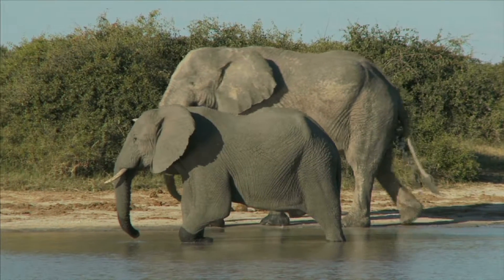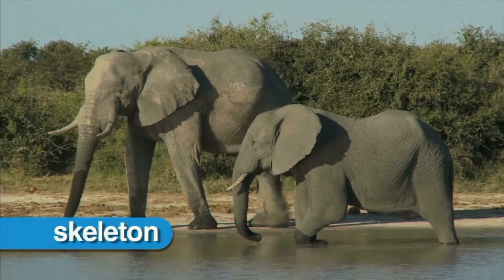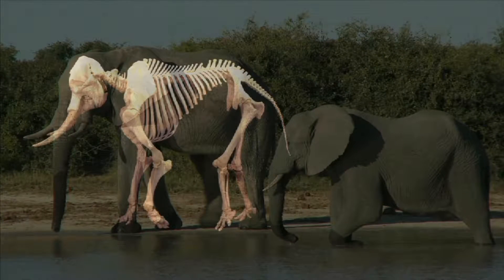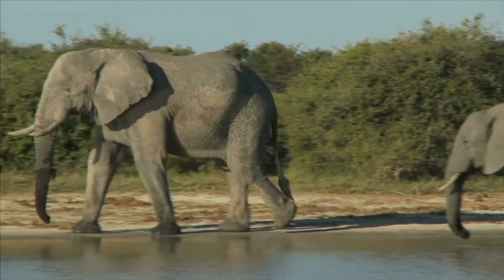All vertebrate animals have an internal skeleton. Skeletons are the bones of the body that hold it up and give it shape. Some parts of the skeleton help animals to move, and some protect other body parts.